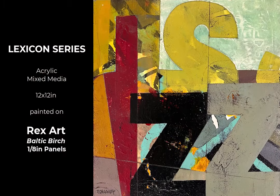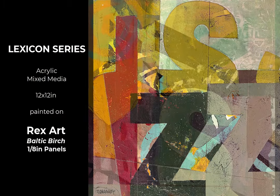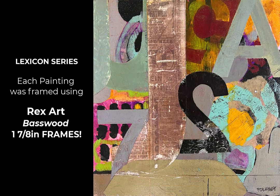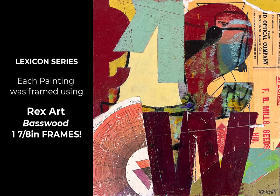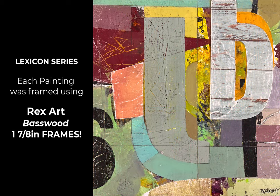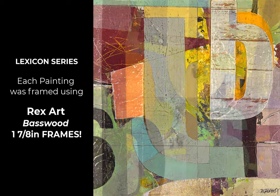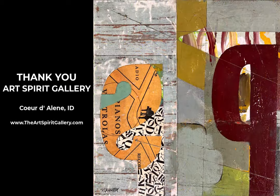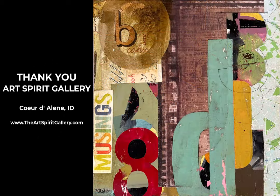I'm going to show you my entire Lexicon series that were done on RexArt's Baltic birch panels — eighth inch — and I popped them into their deeper one-and-seven-eighths basswood frames. I just coated them with some cold wax medium as a final finish, but you can finish them any way you want — you can paint them with acrylic or oils, anything, because they are raw wood. I was fortunate to have all eight paintings sell at the Art Spirit Gallery in Coeur d'Alene, Idaho. Thank you, Art Spirit Gallery. And so now I'm working on more paintings.